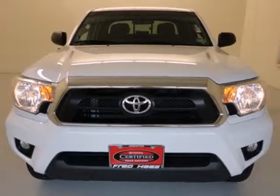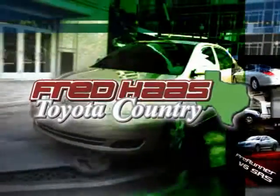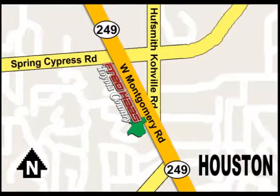Invest in durability and stop in for a test drive today. With over a thousand vehicles in stock, we're sure to have what you're looking for. Fred Haas Toyota Country, Highway 249 at Spring Cypress, just two miles north of Willowbrook Mall.